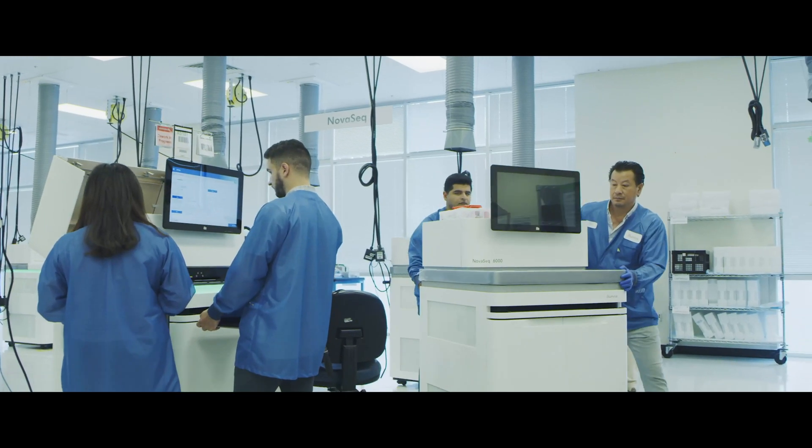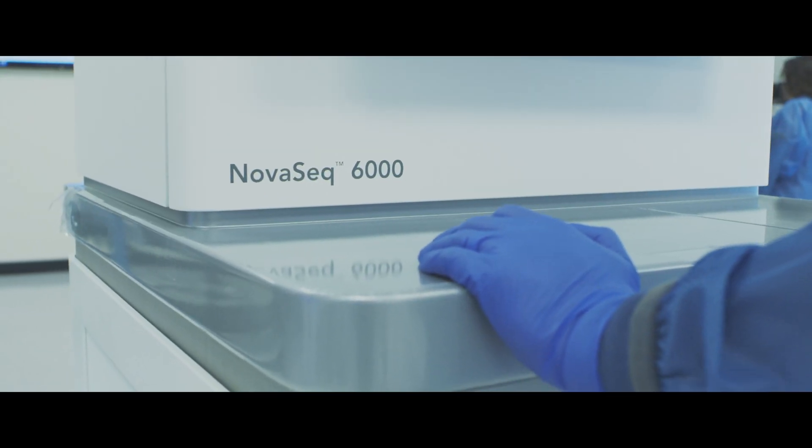Illumina has a long-standing reputation for launching disruptive platforms, but the feeling in the organization was that this one was different. There was excitement around this launch — palpable excitement.